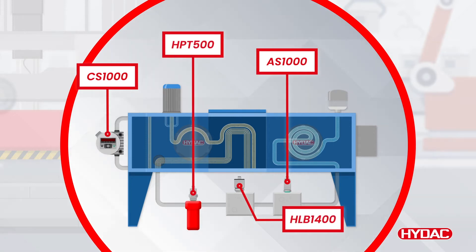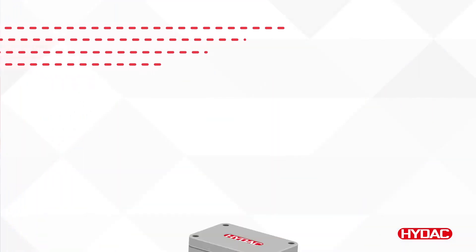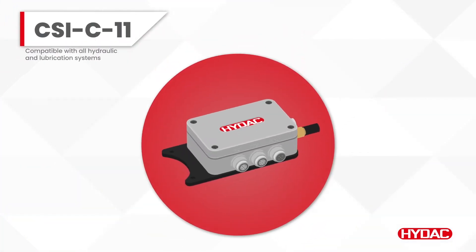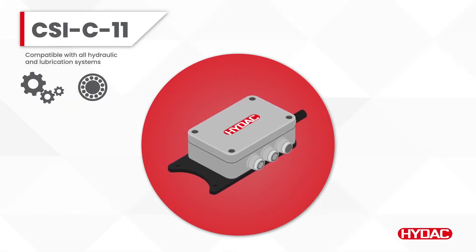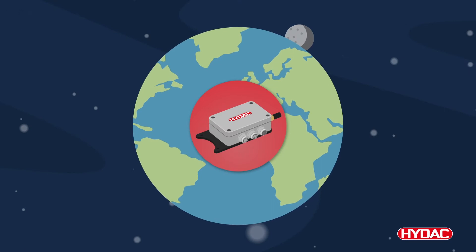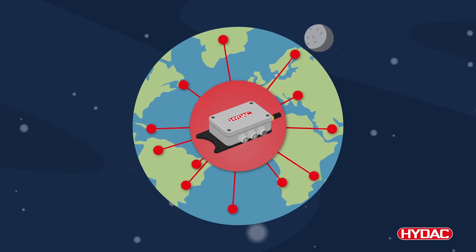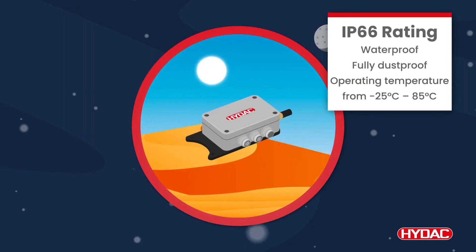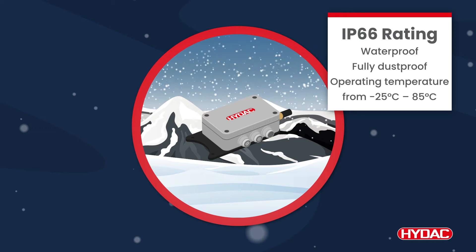The sensor data is collected and sent to the locally installed, robust and rugged HIDAC CSI-C11 edge device. The CSI-C11 records and saves sensor data onto its internal memory and is accessible from anywhere in the world. Its heavy duty housing ensures reliable performance in harsh environments.